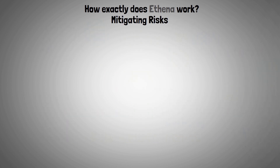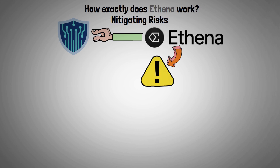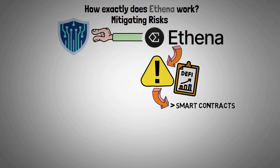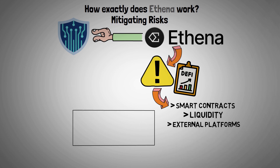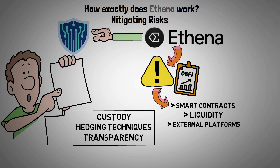Although Athena wants to offer a reliable and safe platform, it is aware of the risks that come with DeFi protocols, such as those related to smart contracts, liquidity, and external platforms. Athena uses a variety of custody options, diversified hedging techniques, and transparency by making all positions and transactions verifiable on the blockchain.